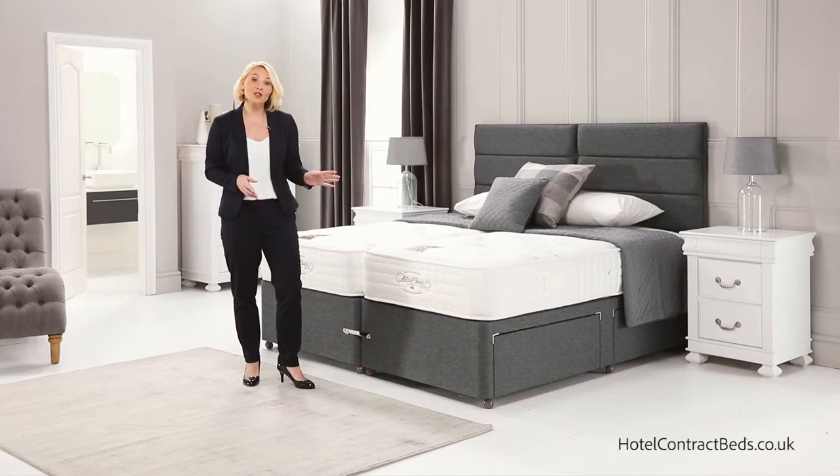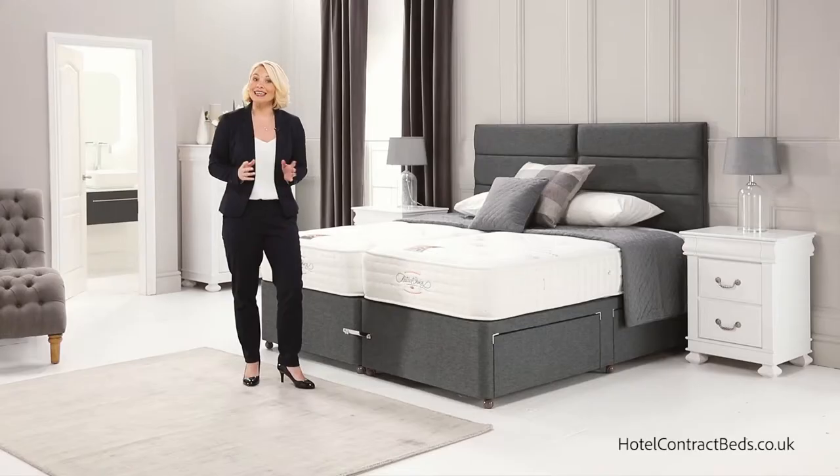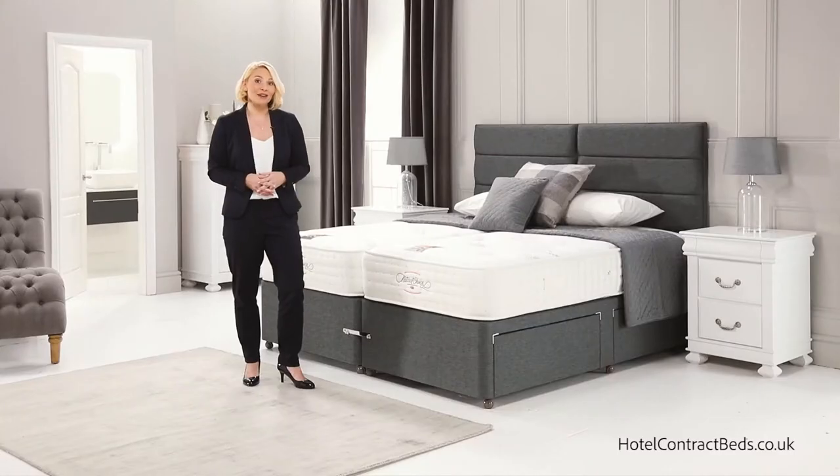Our mattress borders are side stitched, giving strength and durability to the edge of the mattress, with flag stitch turning handles making it easy to rotate the mattress, prolonging its life.